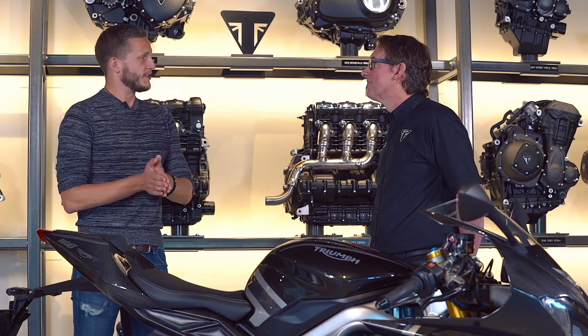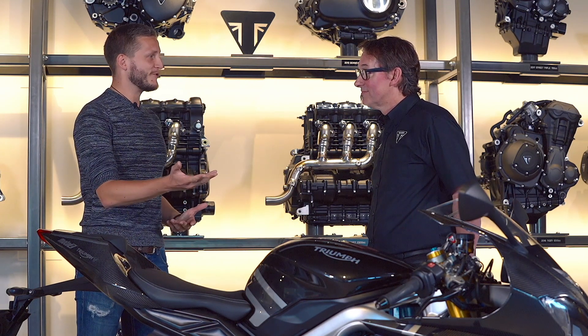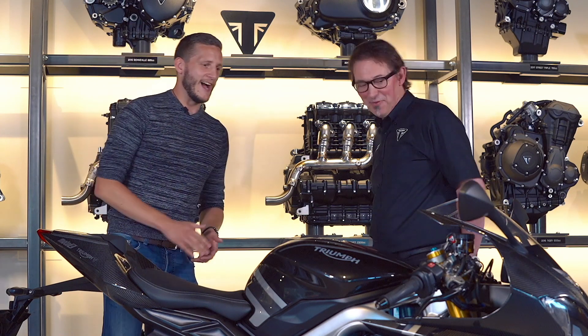Thank you so much for giving us a chance to get up close and personal with this fantastic bike. If we can get a soundtrack of it — can we hear it? Yeah, why not? Start it up.